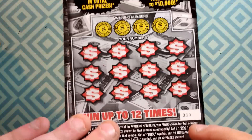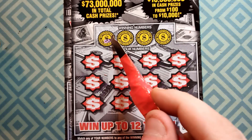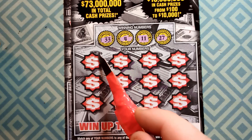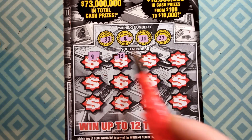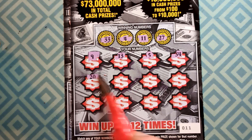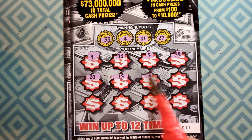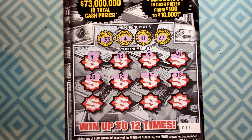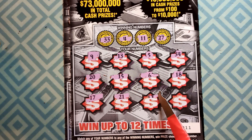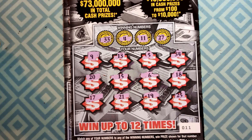Lucky number 11 — come on! Winning numbers: 33, 4, 11 and 11, 27, 9, 13, 5. One off... 20, 15, 6, 18, 17, 21, 19 — another loser.